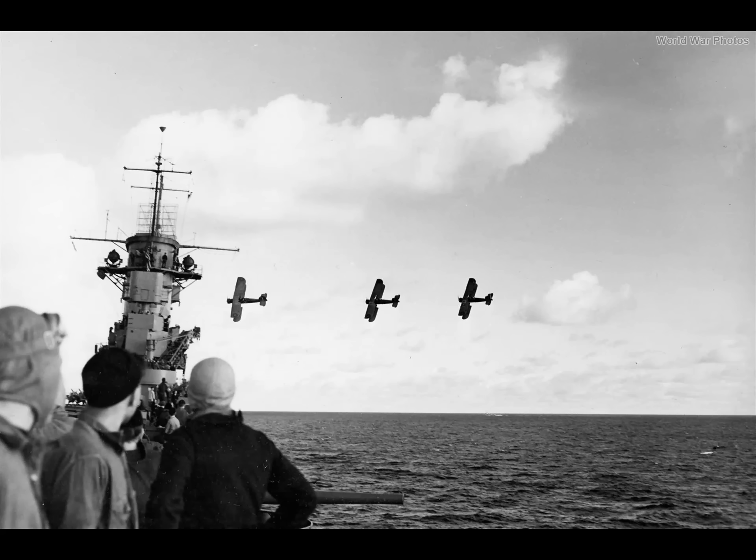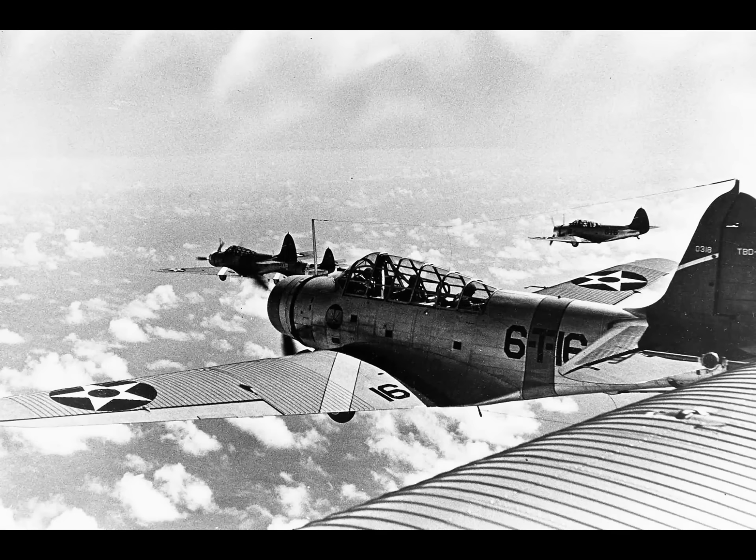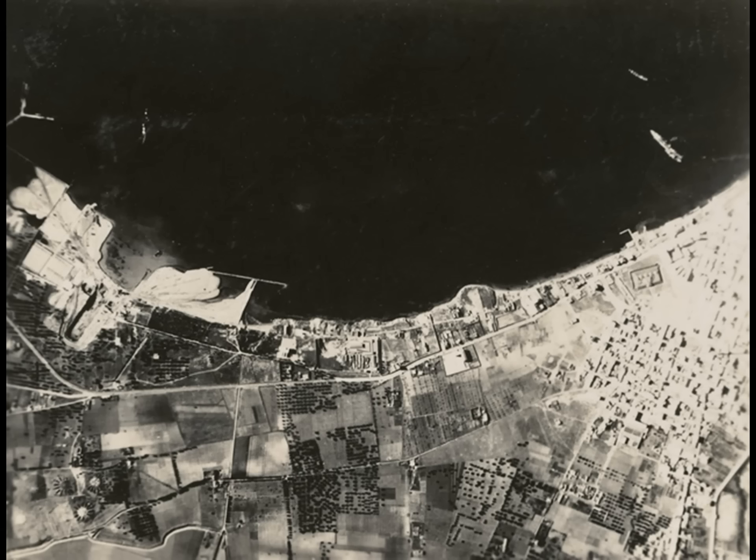Plus, the Swordfish wasn't even that slow. The TBD Devastator flew at about the same speed when conducting torpedo runs. In any case, it's my view that these three events — the attack on the French fleet in Algeria, the raid on Taranto, and hitting the Bismarck at sea — proved the viability of the torpedo bomber, and it was the Swordfish that did that.